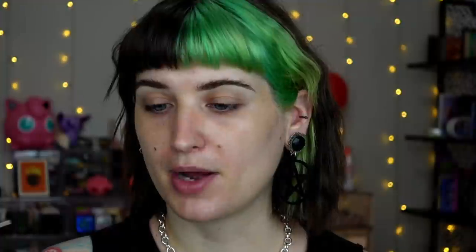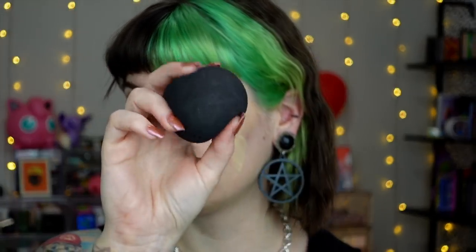For foundation, I've been loving the Rare Beauty Positive Light tinted moisturizer — mine's in the shade 20W. I probably would have picked one shade lighter, but it's not bad since it is a tinted moisturizer. I've been mixing that with the Aether Beauty Desert Sky Highlighting Oil — just a little drop right in the middle — and mixing this little concoction together. It makes it so glowy and amazing. I'm using my Salem Cosmetics sponge for this.